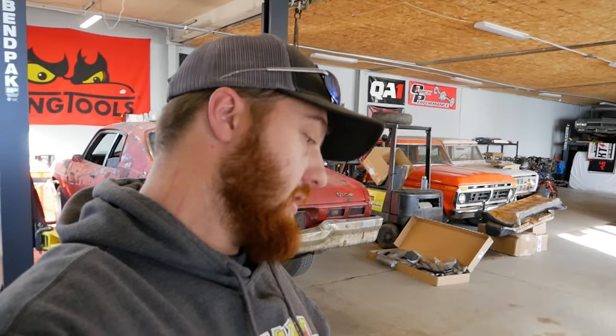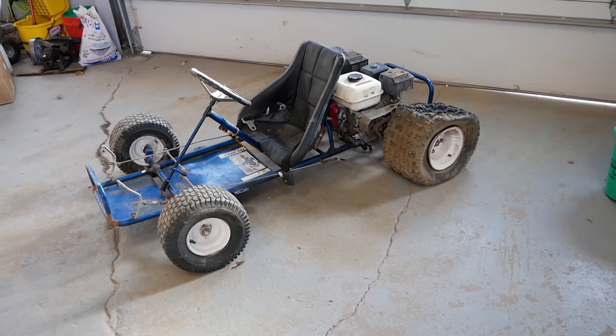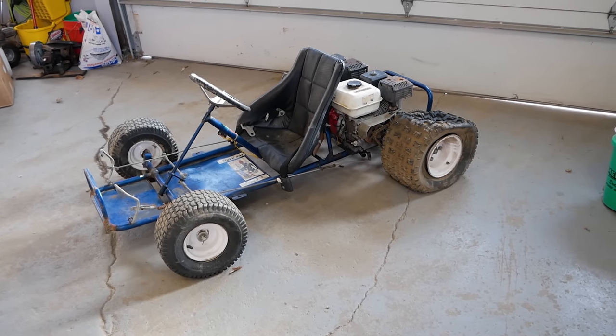Ladies and gentlemen, welcome to another episode of Junkyard Digs. Today we will be working on yet another item that has been gifted to me by the gods of Facebook Marketplace. Today's unnecessary purchase has four tires, a steering wheel, a seat, and two cylinders. Unlike the last small engine thing we bought off Facebook Marketplace, this one was not cobbled together in someone's barn, but rather a factory made item. This is the BKS Groundhog Duel.